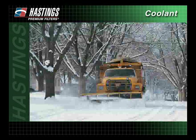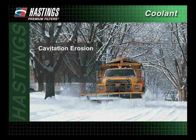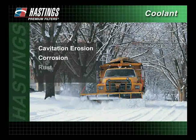A properly maintained cooling system is important in protecting engine components against cavitation erosion, corrosion, rust, and scale, which can cause reduced heat exchange and lower engine efficiency.